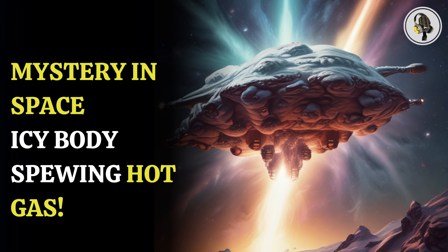Welcome to our podcast, where we explore fascinating stories and ideas from various fields.